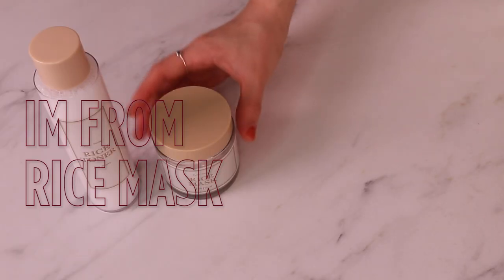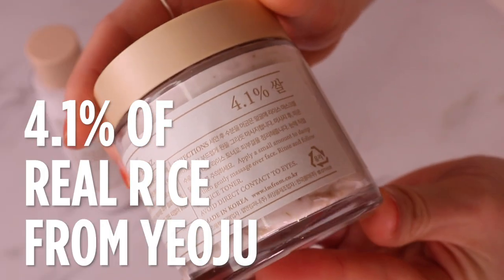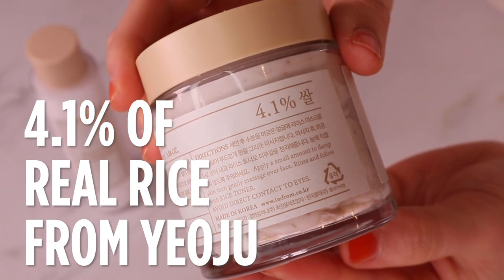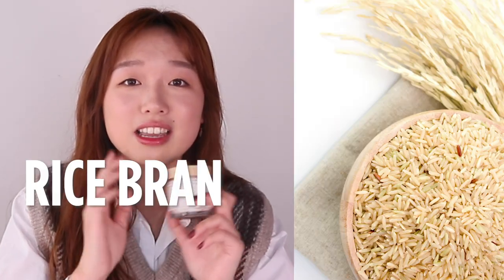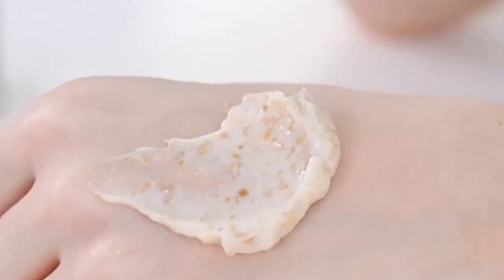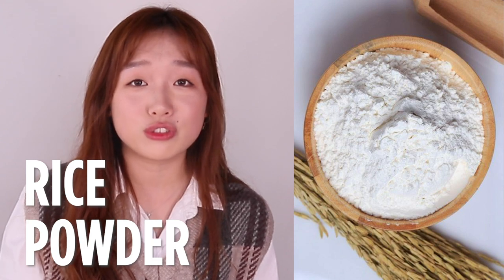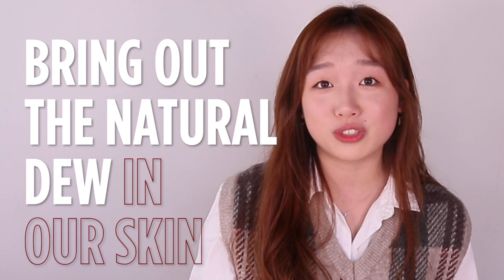First, we'll talk about the rice mask. This one has 4.1% of real rice from Yoju, South Korea, which is where you can find the most highest quality as well as the most potent rice. Super natural as well. In the mask, there is rice bran, which is the more physical exfoliating bit that can help shed the top layer of dead skin to reveal that dewy and nice plump baby skin. Another key ingredient is rice powder, which is made from grinding the real Yoju rice.